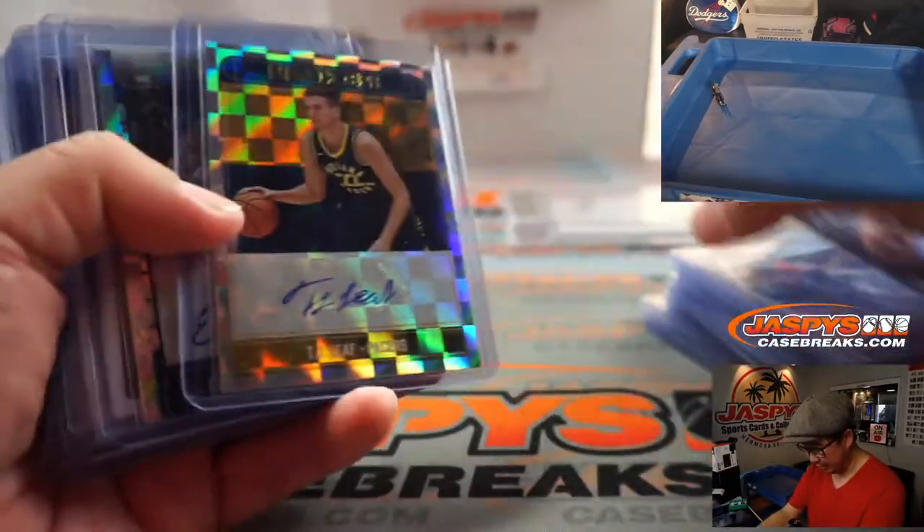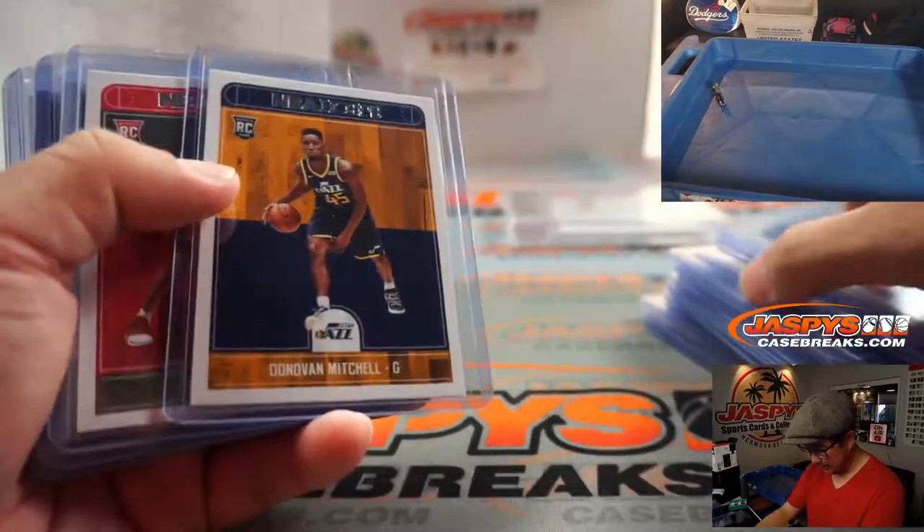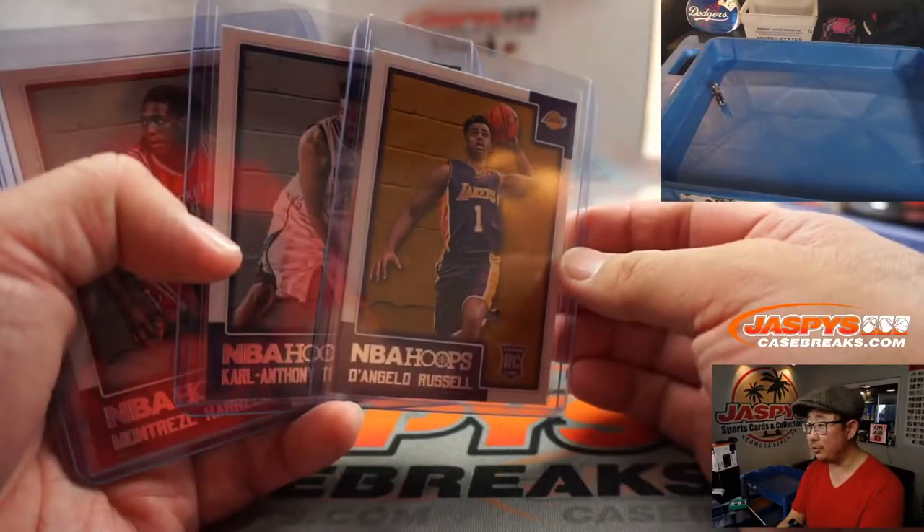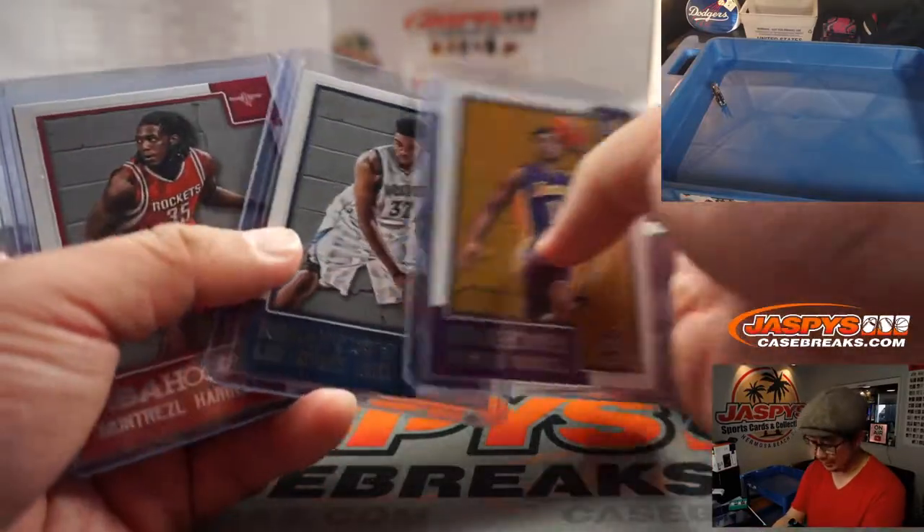Jason Tatum rookie card. Bam Adebayo. Donovan Mitchell. We have some old hoops too — D'Angelo Russell and Karl-Anthony Towns.